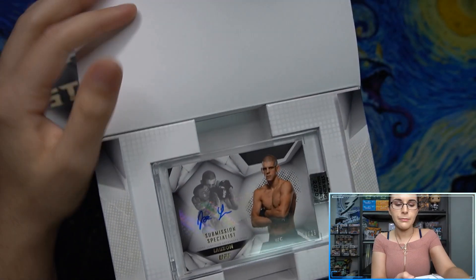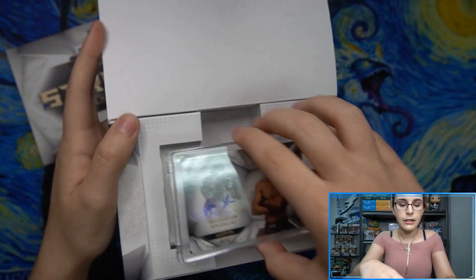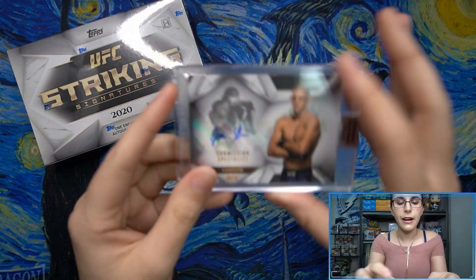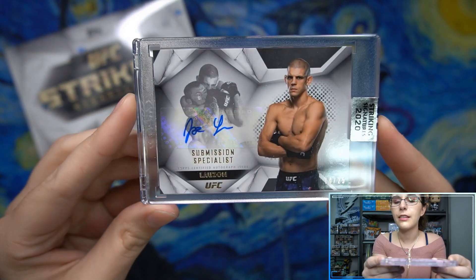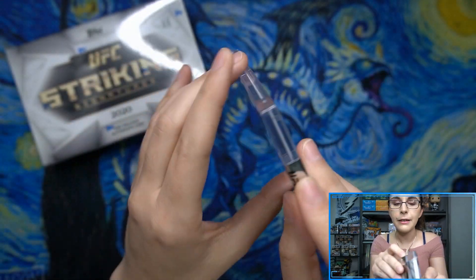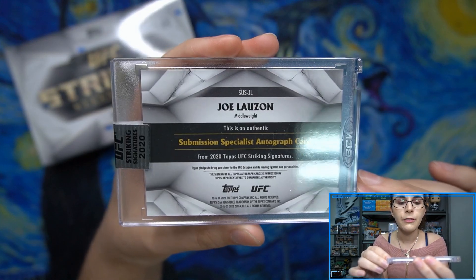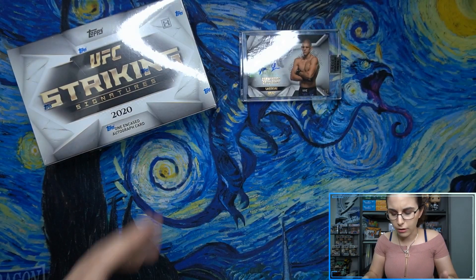We do have a Submission Specialist Lausanne autograph, 14 of 25. That is cool. These are the insert autographs of the set — the regular portrait style autos. And then the Submission Specialist Lausanne, 14 of 25, so that is pretty low numbered. Very cool. Middleweight. That is our first autograph.